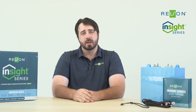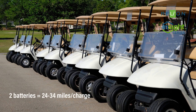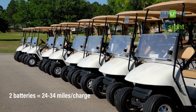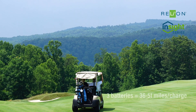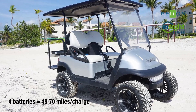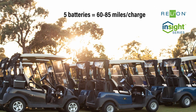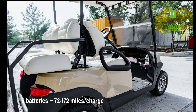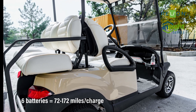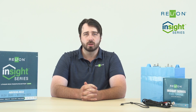That answer is really going to depend on the range you desire. For two batteries, you can expect somewhere between 24 to 34 miles per charge. This is on stock vehicles. Three batteries should be 36 to 51 miles, four 48 to 70, and five batteries should give you 60 to 85 miles, and with the final battery, number six, putting you between 72 and 102 miles per charge. The answer really comes down to what's the desired range of your vehicle.